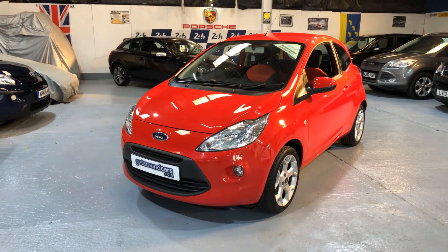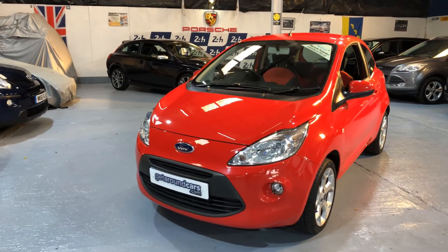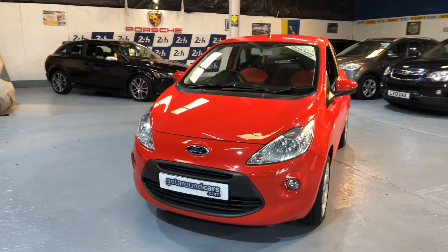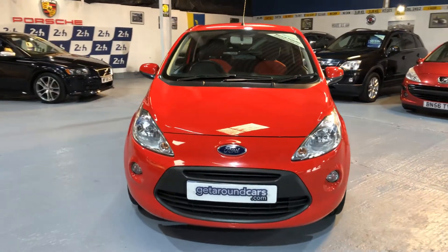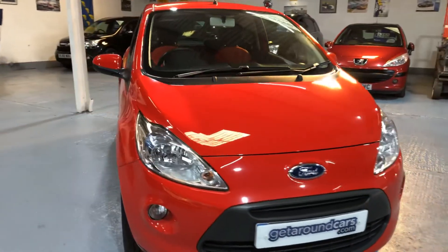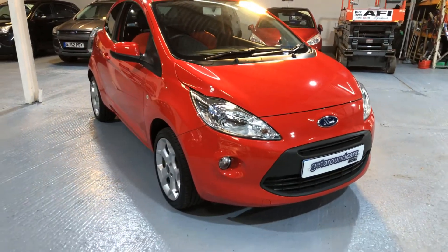Just one of those cars that stands out in the crowd. It's a car that's ideal for a first-time buyer, for taking the children to school, or just for getting around. It's affordable. It's easy to drive.